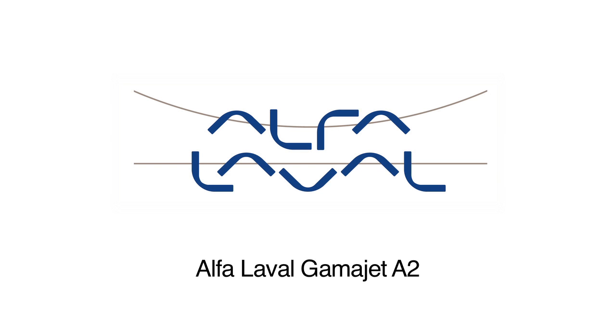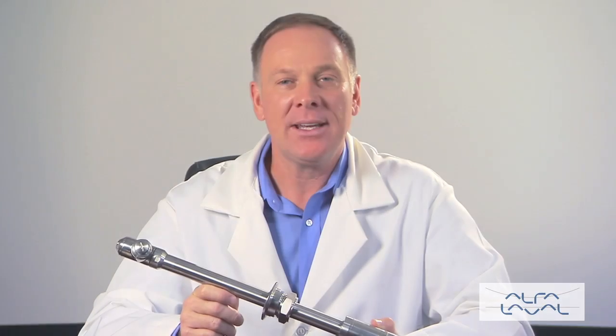The NanoJet 2.0 rotary impingement tank cleaning machine was developed at the request of one of the largest pharmaceutical companies in the world.